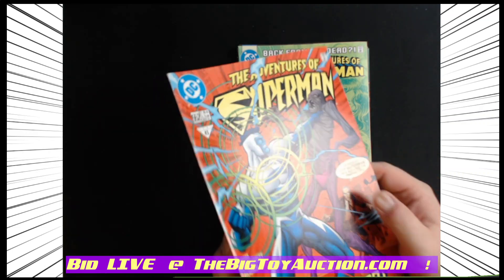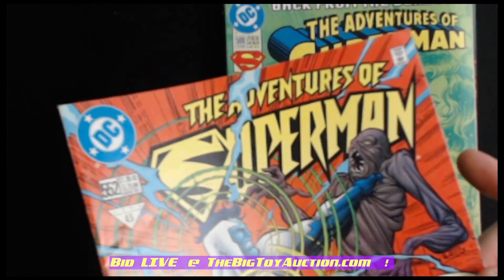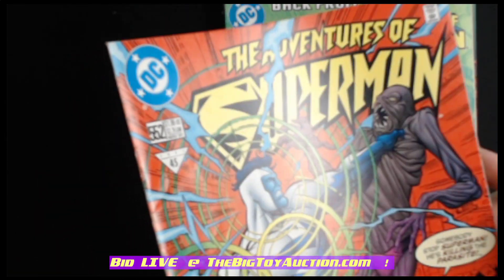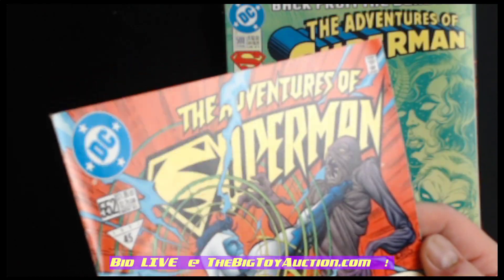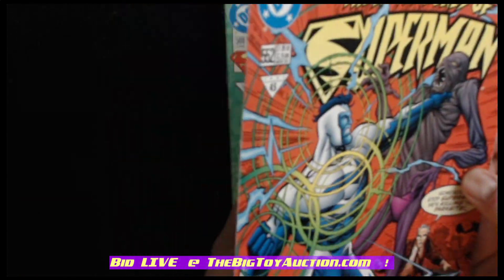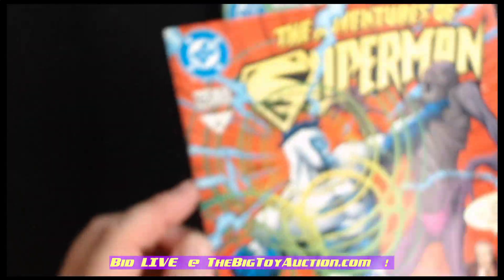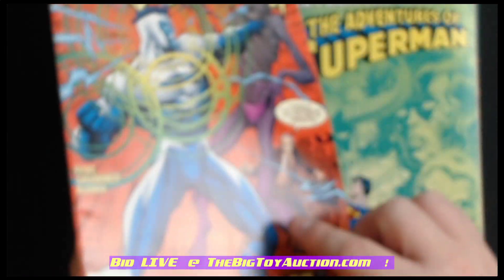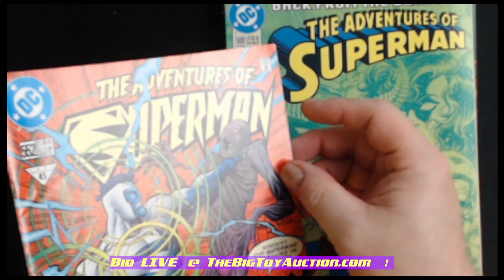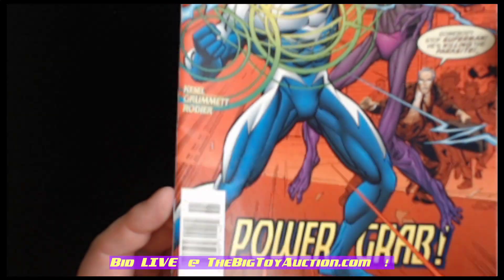I'm going to zoom in on each of these and show you exactly what you are going to be getting. The first thing we do is show you the light shining off of the cover, and what that's going to do is pop out any kind of flaws or imperfections. We're looking for any kind of creases, wrinkles, scrapes, scratches, et cetera.